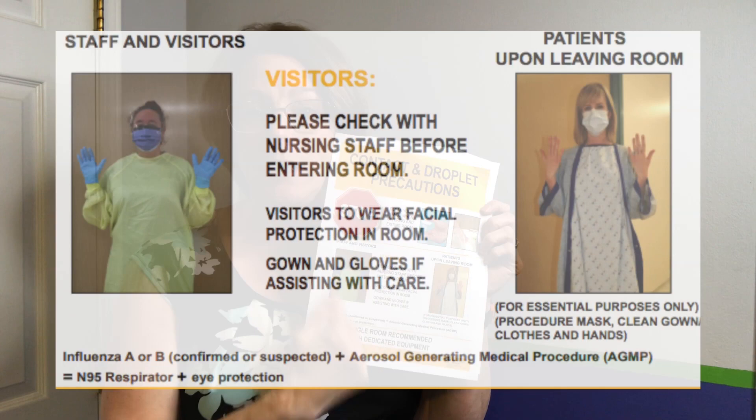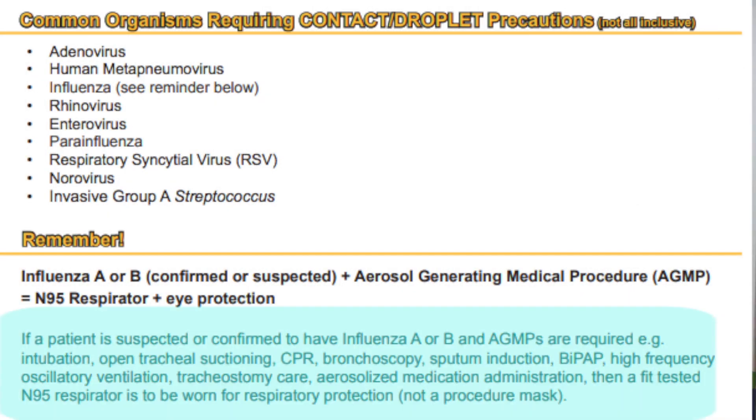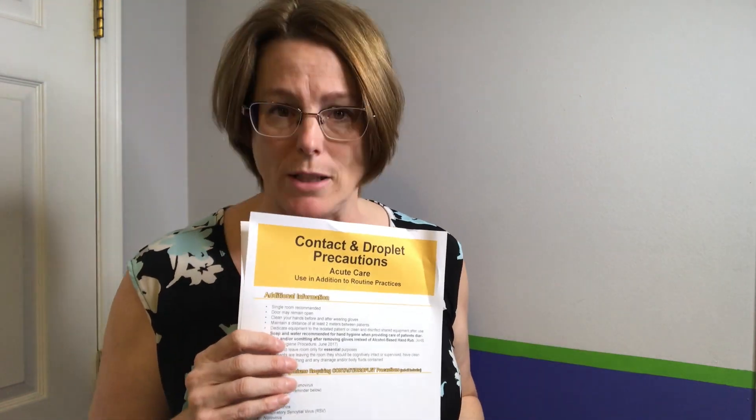In my facility, when we have an influenza patient there is a special note that I don't know if everybody notices because it's on the back side of our document. It says specifically that if you're aerosolizing any medication — for example, doing a Ventolin aerosolization — we need to wear an N95 mask, because we're now aerosolizing and have those smaller particles in the air which puts us at risk. So please make sure you're always reading front and back, and now let's head on to our demo of donning and doffing contact and droplet precautions.